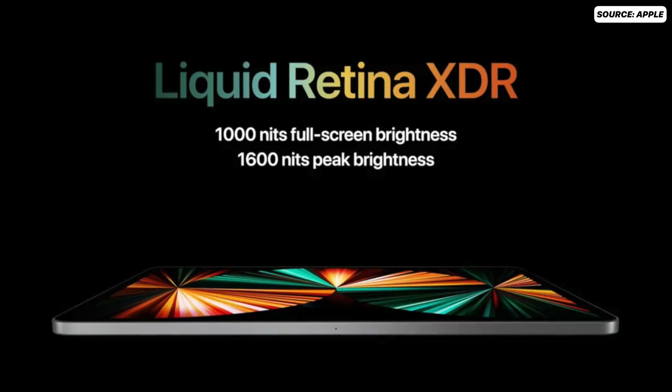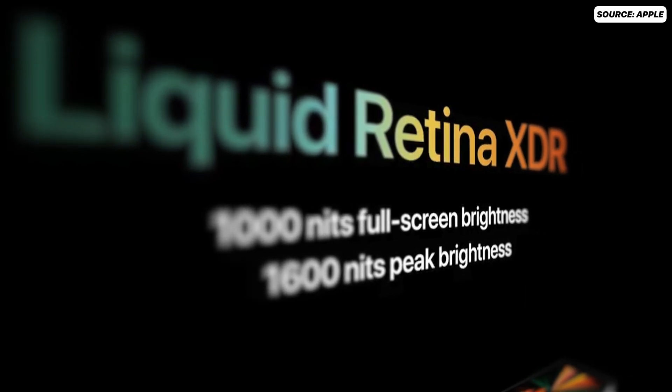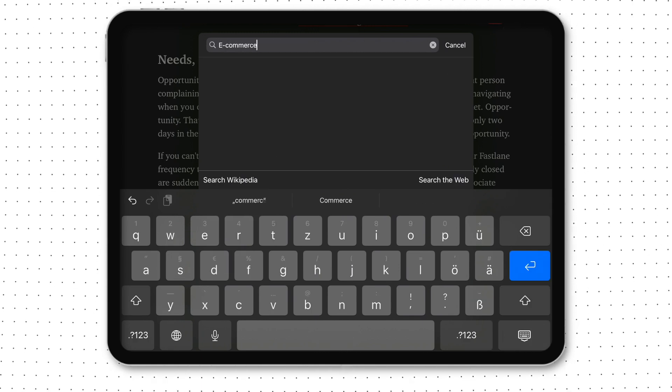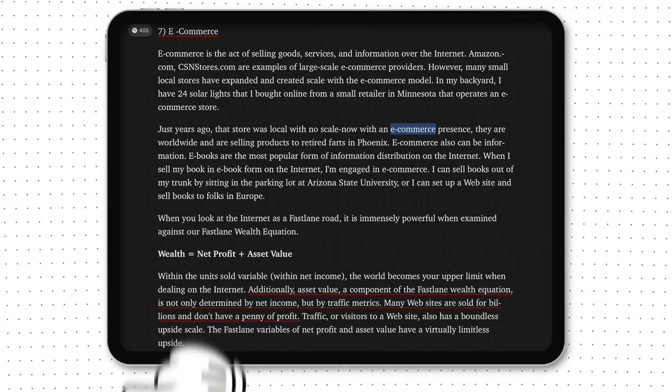The iPad has a high quality Retina display that makes reading text very clear and comfortable. Reason number two: you can search books like you search on the web. Need a specific part in your book? Just search for it. Or maybe you found something super cool you want to remember later — take a picture of that part with the iPad.